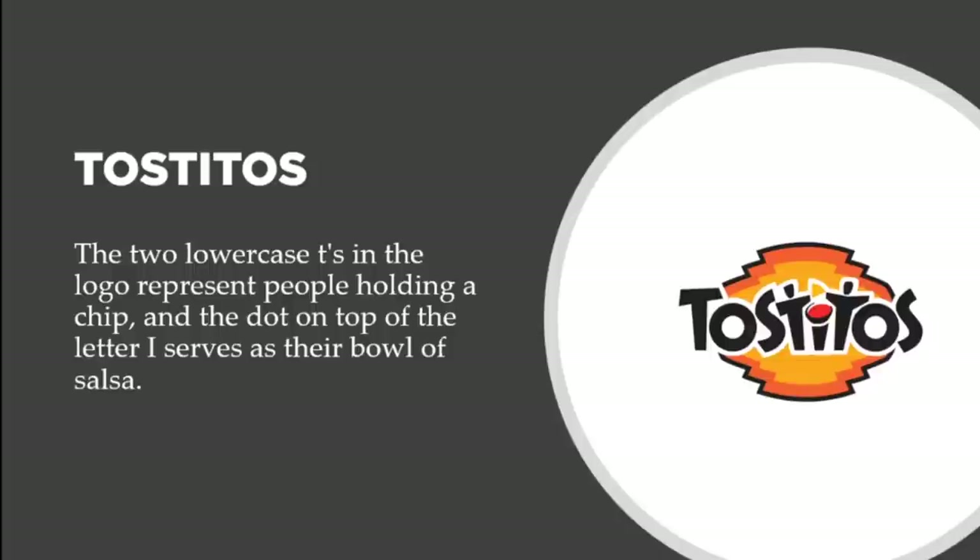Let's talk about Tostitos. The two lowercase T's in the logo represent people holding a chip, and the dot on top of the letter I serves as a bowl of salsa. Looking closely, it's a very creative design — it looks like two people having fun, holding one salsa chip, with the I representing a table and the dot on top being a bowl of salsa they're about to dip the chip into. That's why Tostitos is one of the top chips associated with salsa — once you see it, you can't unsee it.